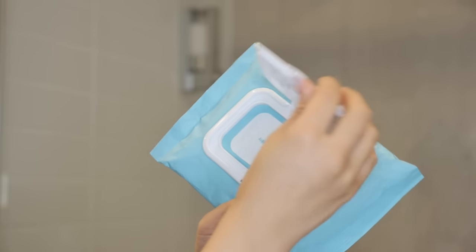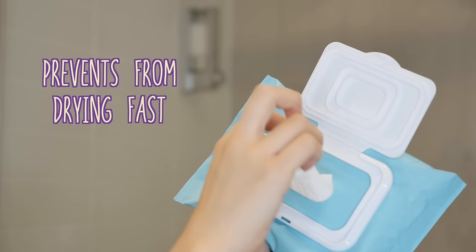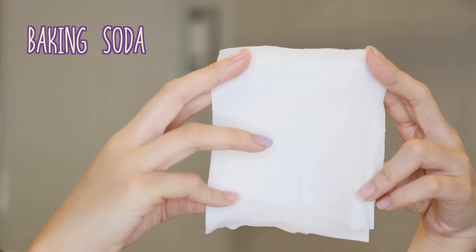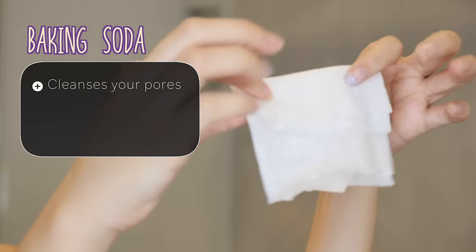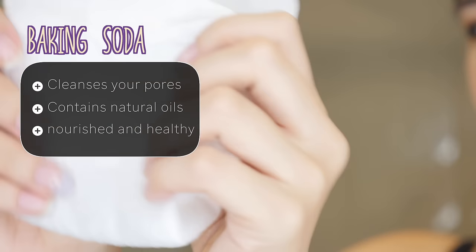The first product is the Etude House Baking Powder Pore Cleansing Tissue. This by far is the best makeup remover wipes I have ever used, and it works wonders when removing your makeup. The packaging has a plastic lid which helps prevent your tissues from drying out quicker. The product has baking soda as a main ingredient which cleanses your pores and also contains natural oils that leave your skin feeling nourished and healthy.